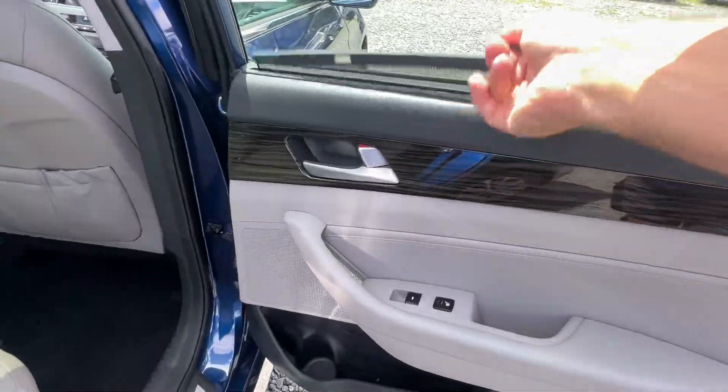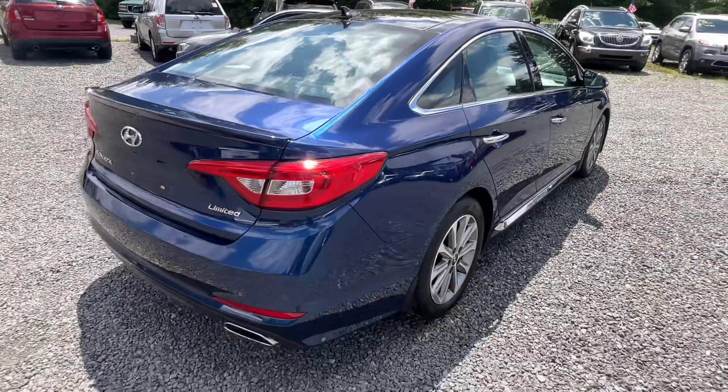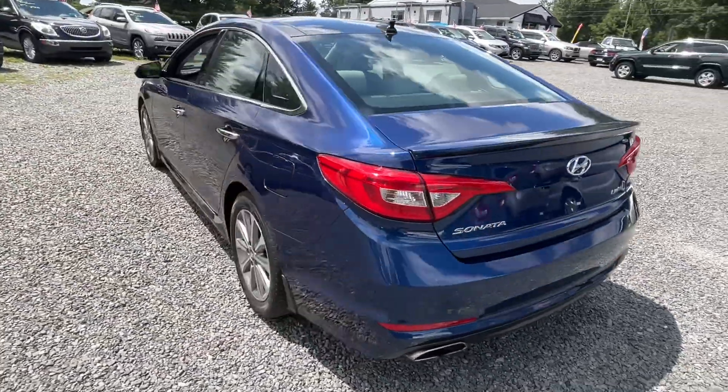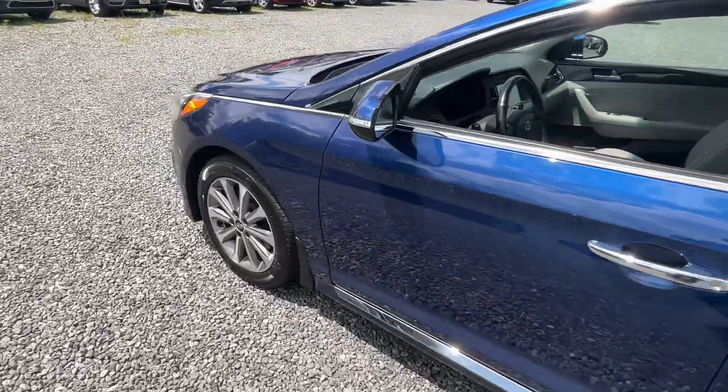It's even got the sun shades — this thing is pretty knocked out for a little Sonata. Overall I think it's really clean. I'm going to take you right to it — it's got a little blemish there.